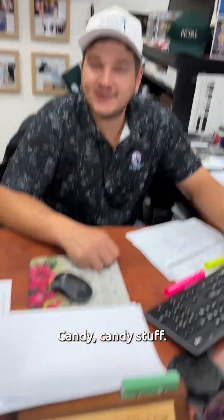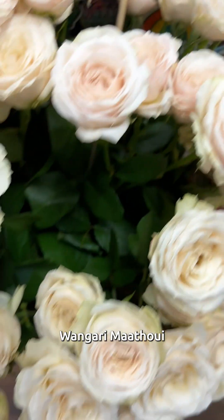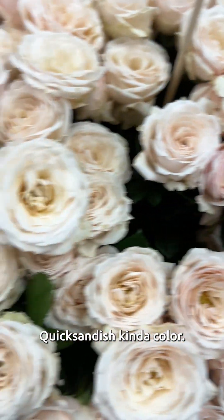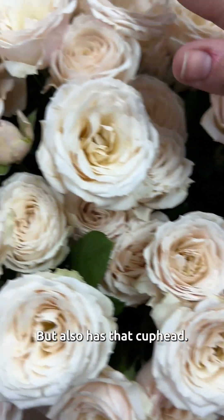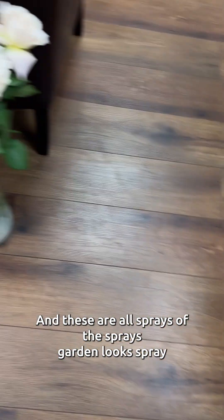Queen. So everything is Candy — Candy stuff. Wegnari Matayo — it's kind of a Quicksand color, but also has that cup head look. And these are all sprays — a lot of them are sprays. Garden look spray.